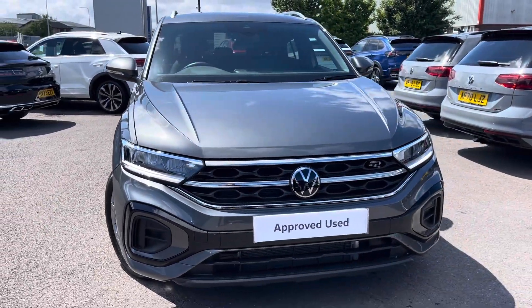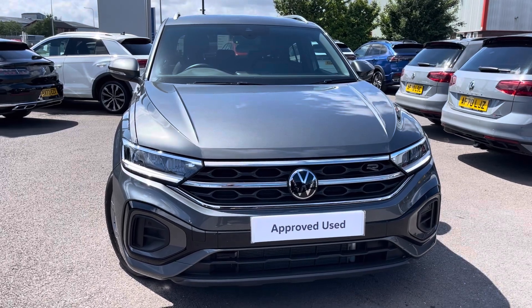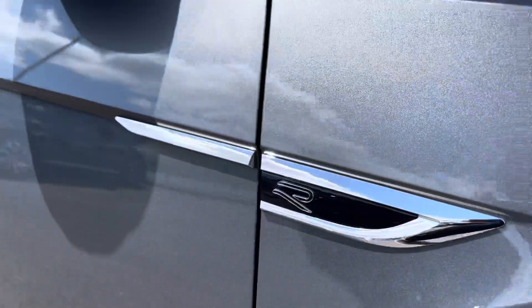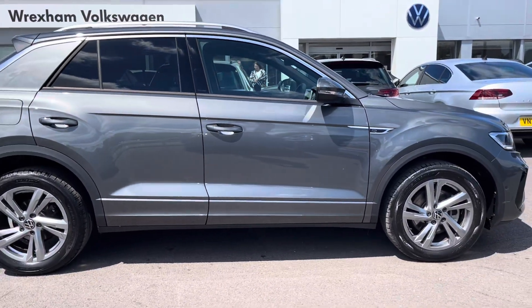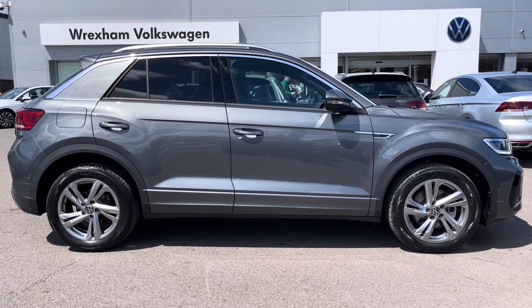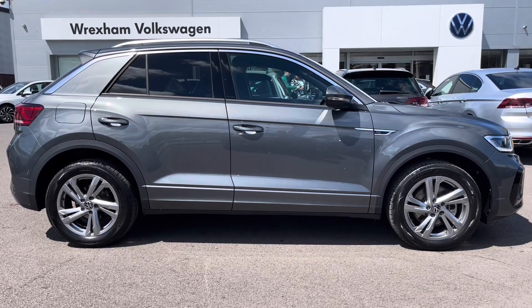Hello, my name is Connor from Wrexham Volkswagen and today I'll be showing you around this Volkswagen T-Roc R-Line. This T-Roc is powered by a 2.0-litre TDI 150 PS engine with automatic transmission. It's finished in a lovely metallic indium grey with R-Line body styling and offers some exceptional exterior features.